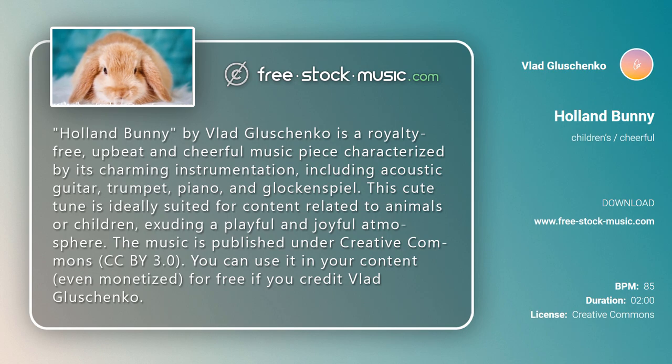Holland Bunny by Vlad Glashchenko is a royalty-free, upbeat and cheerful music piece characterized by its charming instrumentation, including acoustic guitar, trumpet, piano, and glockenspiel.